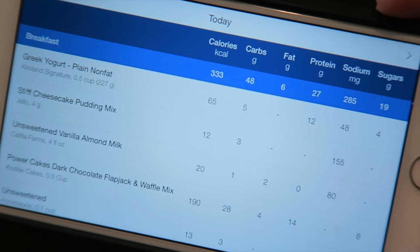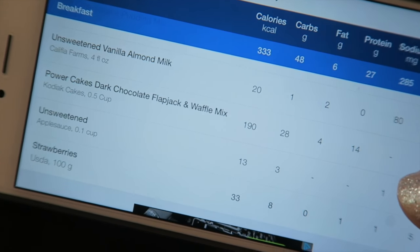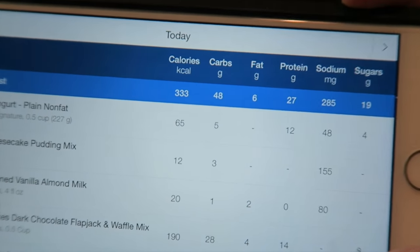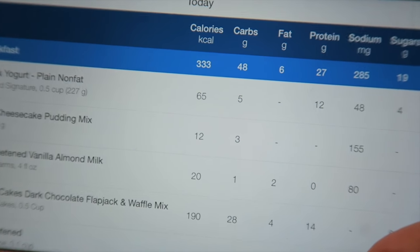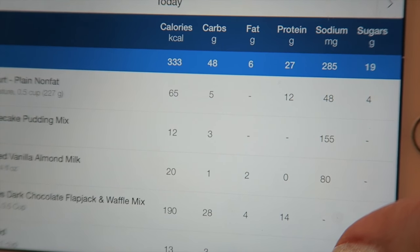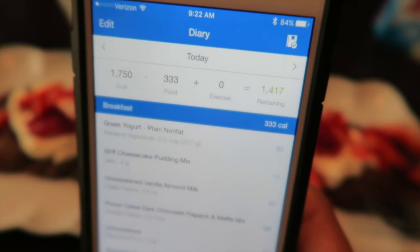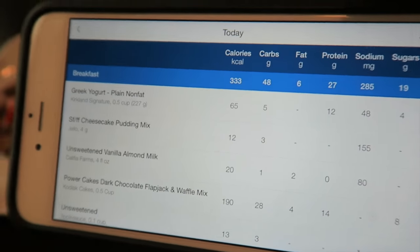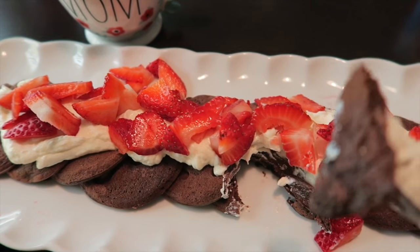The macros include the Greek yogurt, pudding mix, almond milk, flapjack mix, applesauce, and 100 grams of strawberries — it comes out to 333 calories, 48 carbs, 6 fat, and 27 protein. I tracked that on MyFitnessPal, and if you want to see the full breakdown of your meal, you just flip your phone over. Let's dig in!